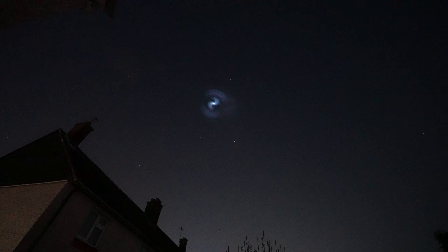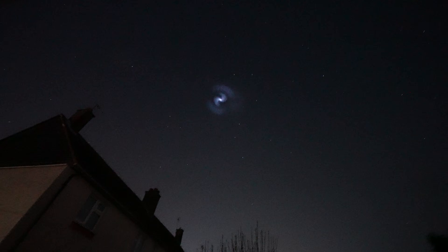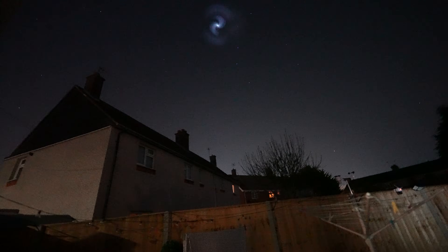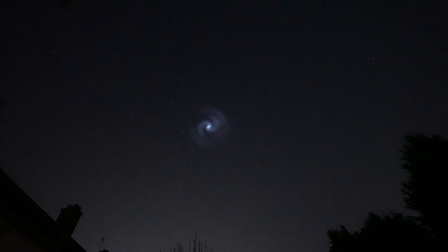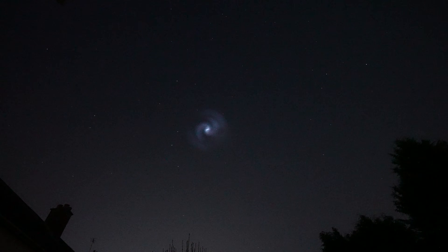Funnily enough, observing the ISS wasn't the craziest thing we saw that night. About 20 minutes later, we saw something neither of us had ever seen before. A genuine freak of nature — as stunning and unique as the ISS is, this was absurd.